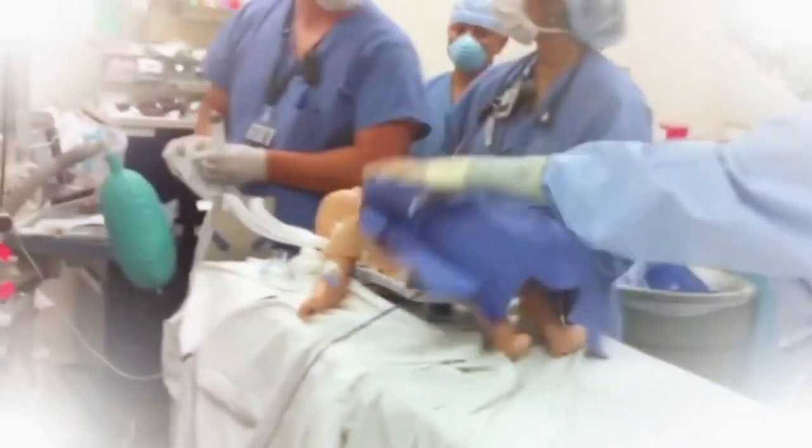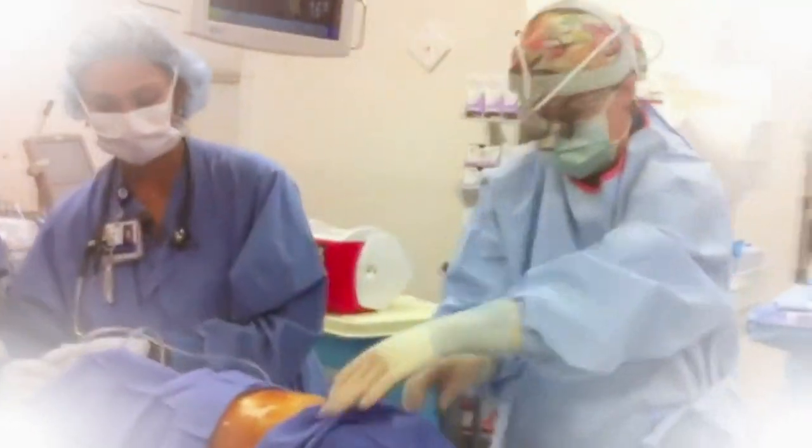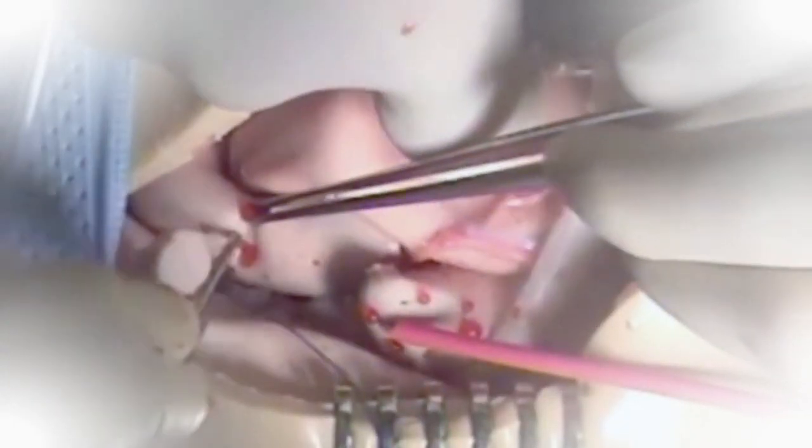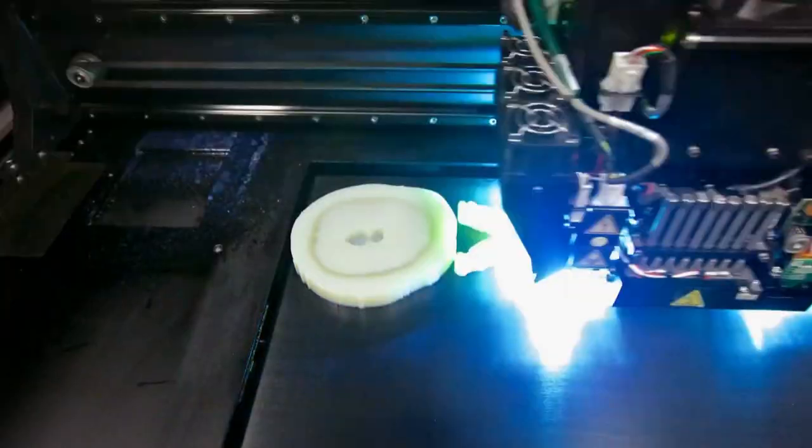It started a few years ago when the hospital created Surgical Sam, the world's first operable infant mannequin, which has a beating heart and other lifelike organs. But that was just the beginning. They were doing operations in the simulator, then pushed further — and that's where they brought in the first three-dimensional printer.